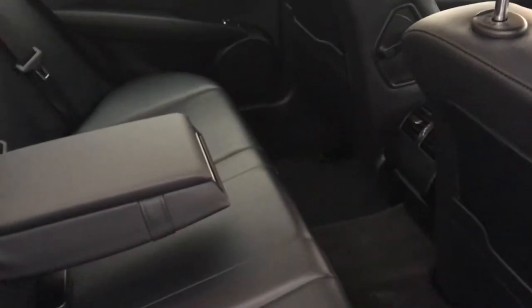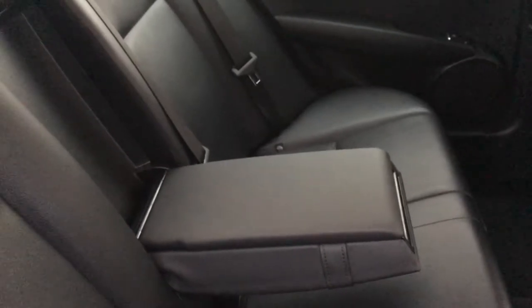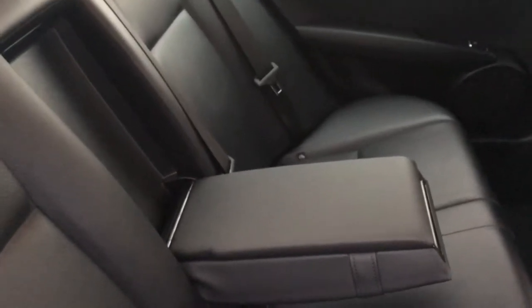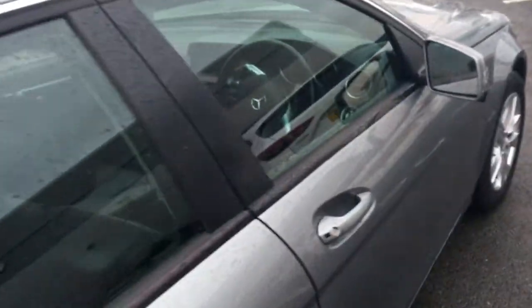Stepping into the rear, you can see the full leather trim, also with the outer two seats with isofix points, and front and rear electric windows.